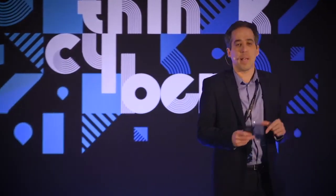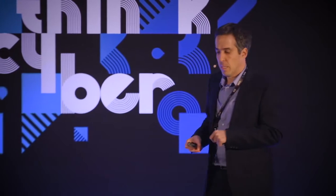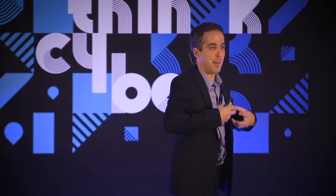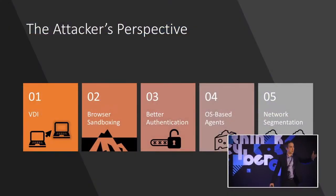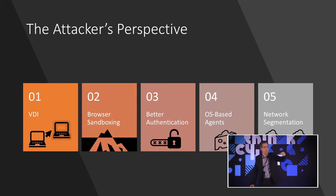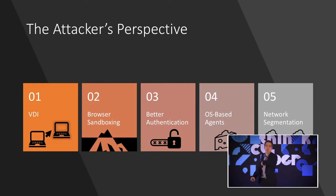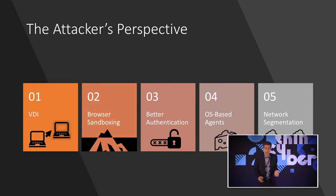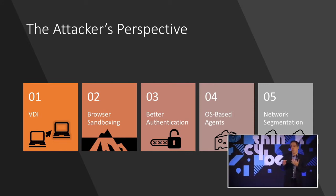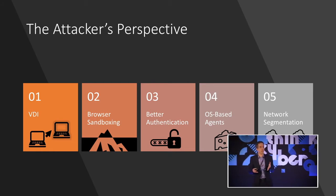Let's take a step back and talk about the attacker's perspective with the common strategies we see out there for endpoints. If you look at VDI — taking your desktop and putting it in the data center on some virtual machine remotely — then if I'm the attacker, I'm just going to exploit either the virtual desktop or the physical endpoint that controls that VDI desktop. I have plenty of options. And from the user's perspective, you get a bad experience with a laggy remote connection and inability to work offline.